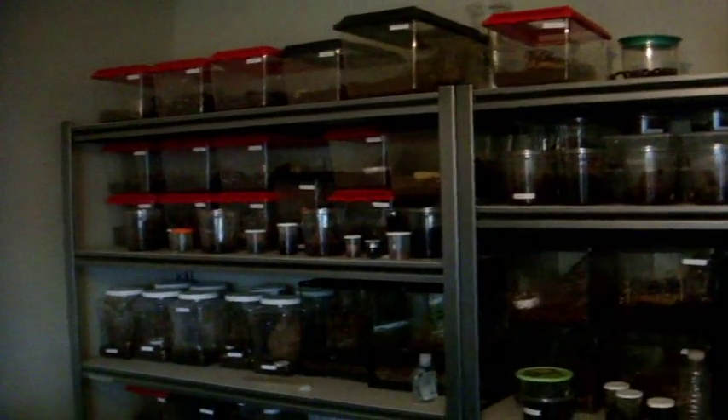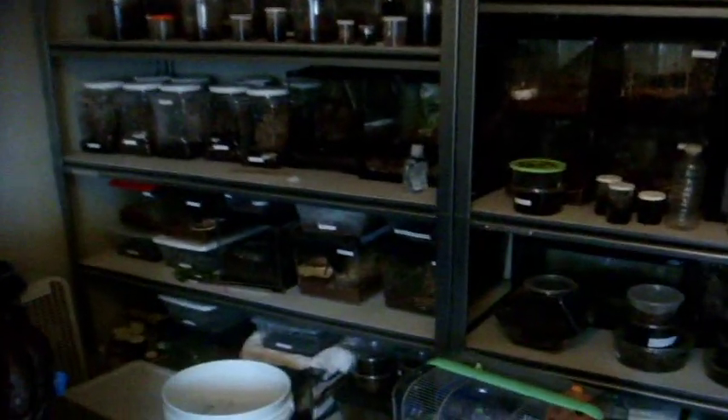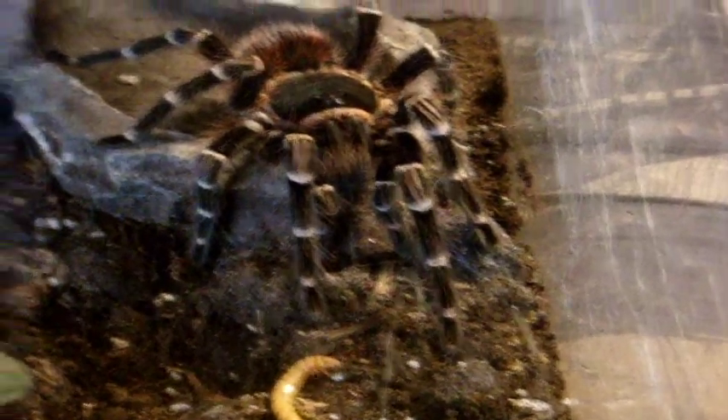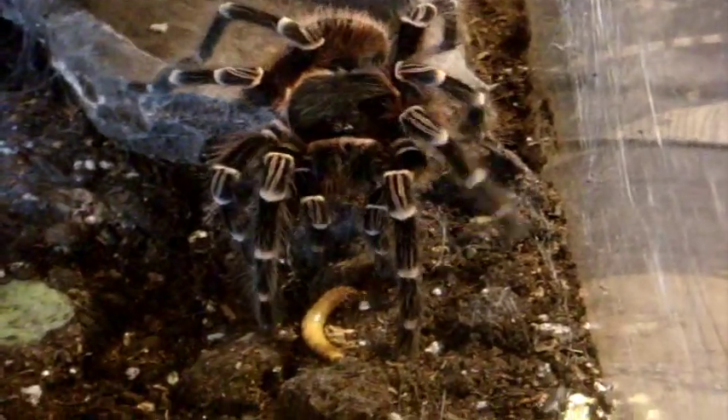Hopefully this will be a good feeding video, like it's always been. Let's get started with my Acanthoscurria brocklehursti, the Giant White Banded. Here she is — big old 7-inch girl.